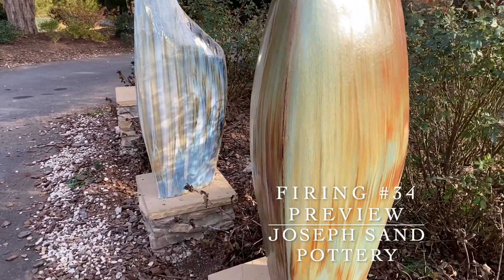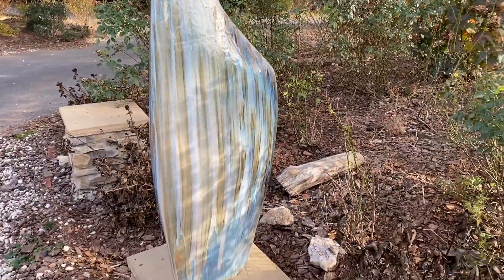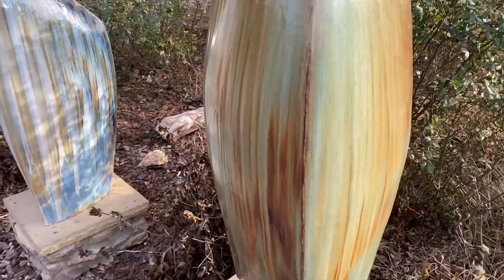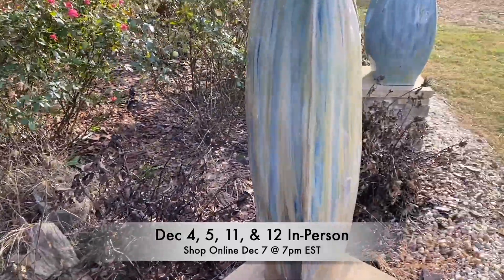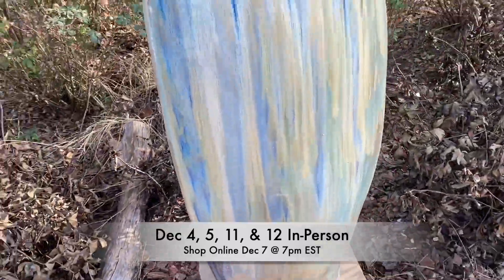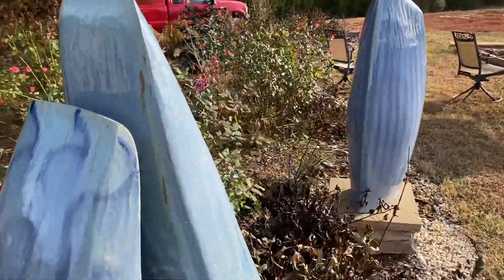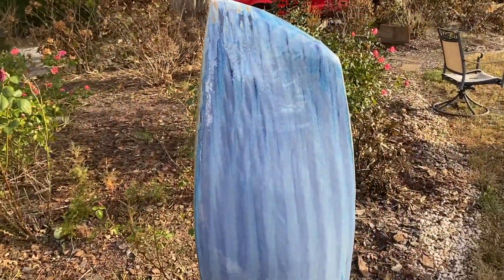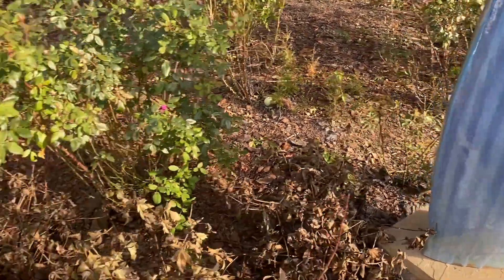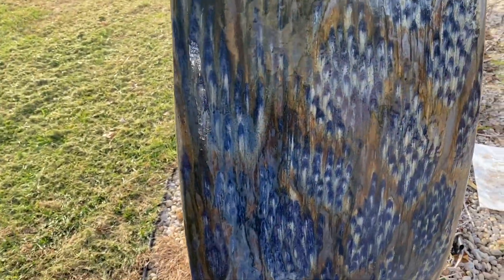Welcome to the preview video of the 34th firing. Some cool sculptural pieces — that one unfortunately is a second, but it's still beautiful. Yeah, the colors are coming out nice. Just a little bit of a darker glaze, thought that turned out beautiful.